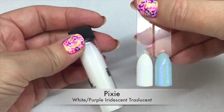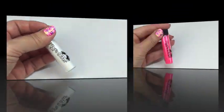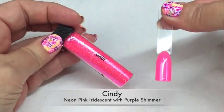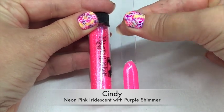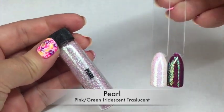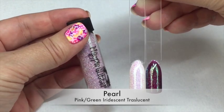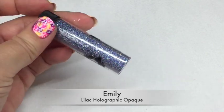Next is Pixie — Pixie is a white purple iridescent translucent glitter and it's really pretty over lots of colors. Next up we have Cindy, and Cindy is a neon pink iridescent glitter with a purple shimmer through it. The following one is Pearl — Pearl is a pink green iridescent translucent glitter and it really looks different over a range of colors; you get some lovely greens showing up in this one.